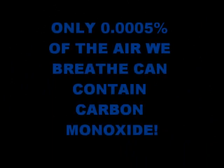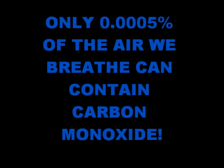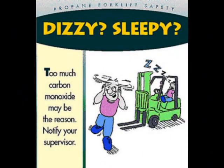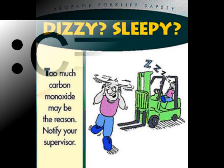We ingest carbon monoxide through the air that we breathe, and the severity of carbon monoxide poisoning depends on the concentration of the carbon monoxide and the time we are exposed to excessive amounts. According to the U.S. Department of Labor's Occupational Safety and Health Association, the maximum amount of carbon monoxide we should inhale in normal air is 50 parts per million.